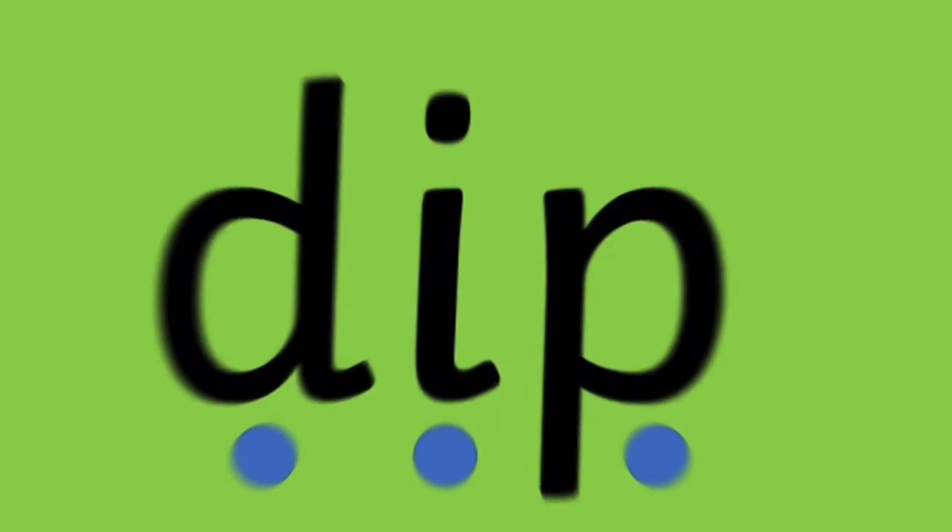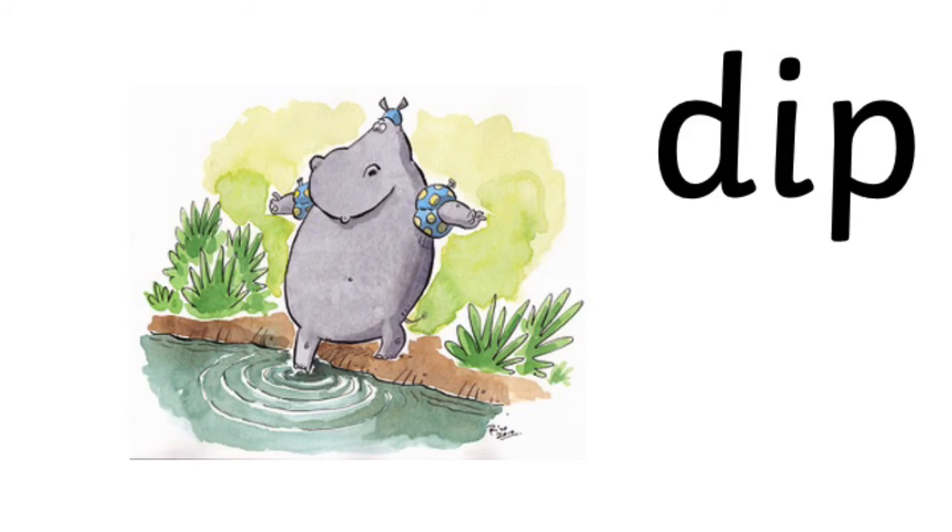D, I, P — dip. Dip your toe in the cool water.